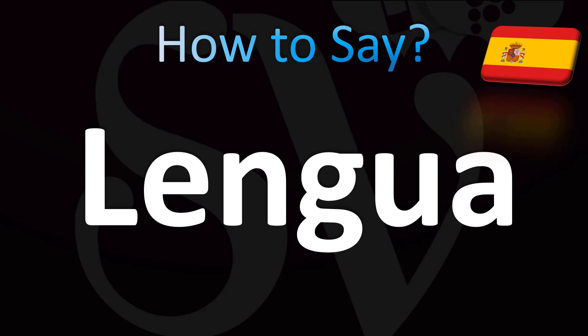Lengua. Spanish pronunciation: lengua. In English you can simply say it as, similarly, lengua.